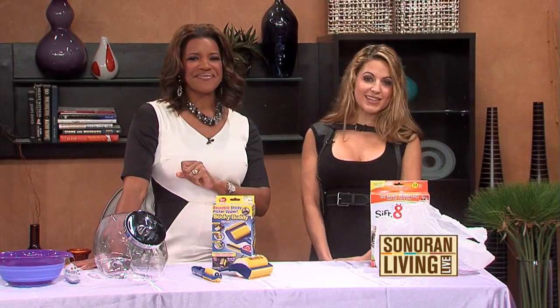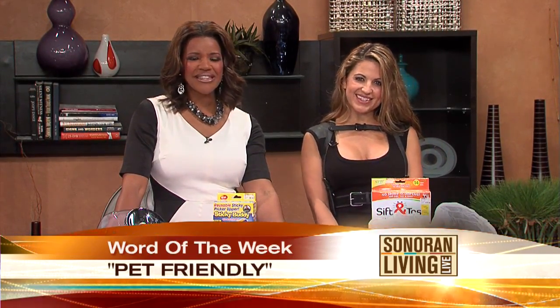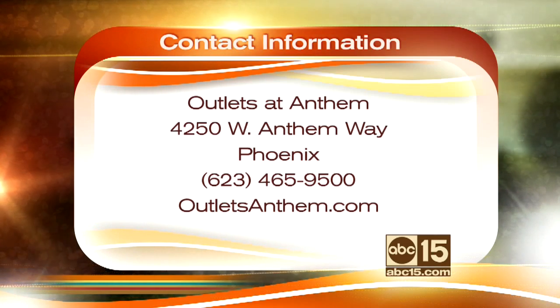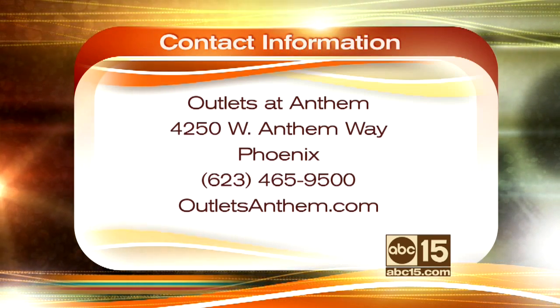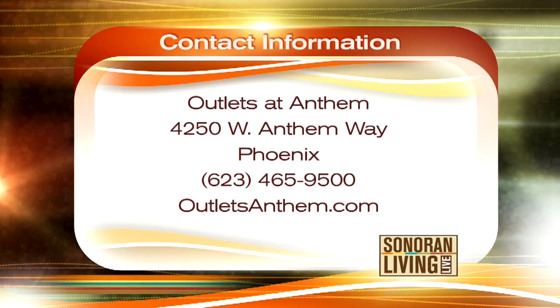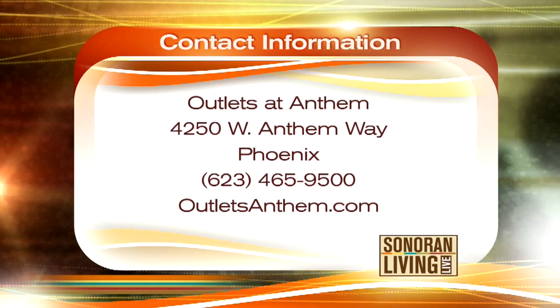The word of the week is 'pet friendly' — just say that at customer services at Outlets at Anthem and you'll get a free gift. Outlets at Anthem is located 15 minutes north of the Loop 101, off Interstate 17 at the Anthem Way exit 229. You can also reach them by phone for hours of operation at 623-465-9500, or jump online at outletsanthem.com.